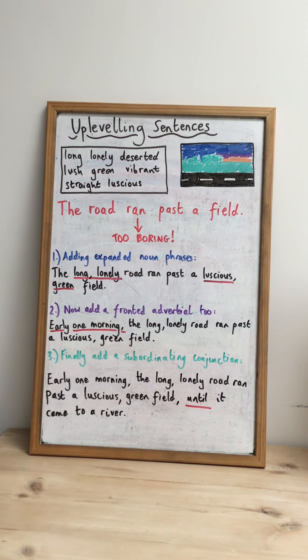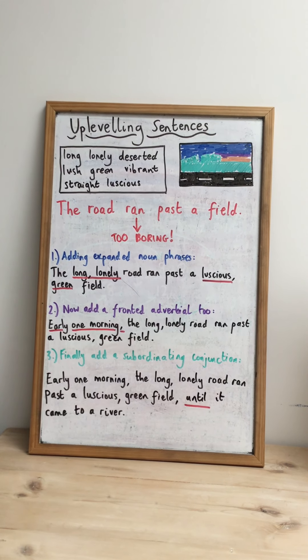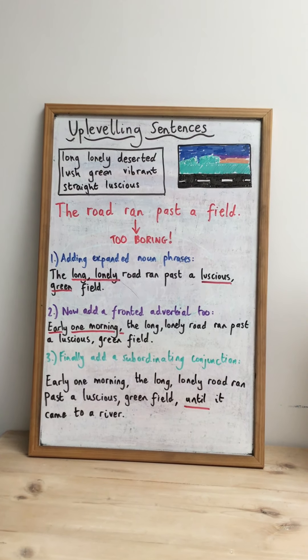I came up with: long, lonely, deserted, lush, green, vibrant, straight, and luscious. And I'm going to try and use some of those adjectives to help me improve my really boring sentence. I've done this in three stages.